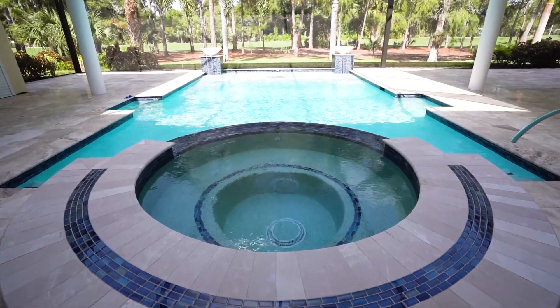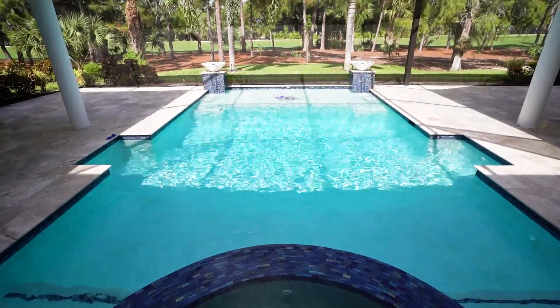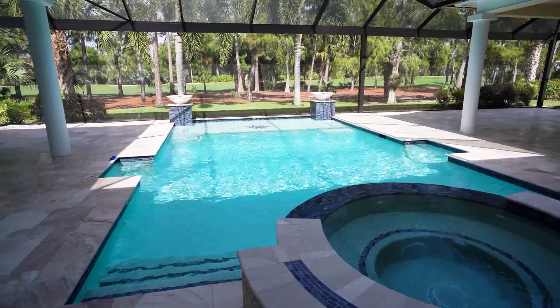We created an excellent panoramic view moving toward the golf course on the screen enclosure by installing a carrier beam that opened up the view for the homeowner.